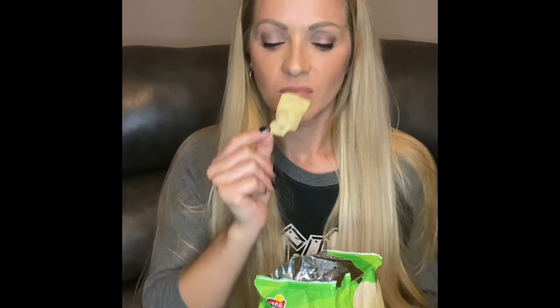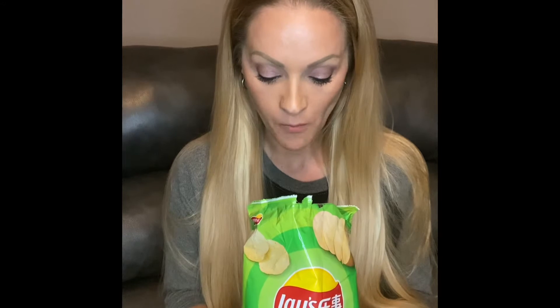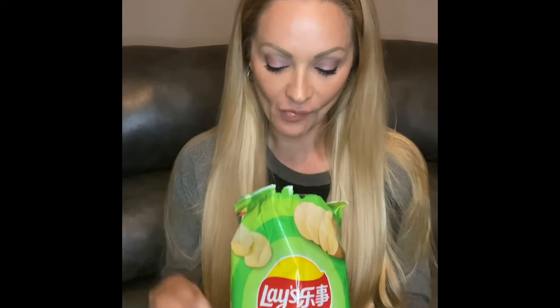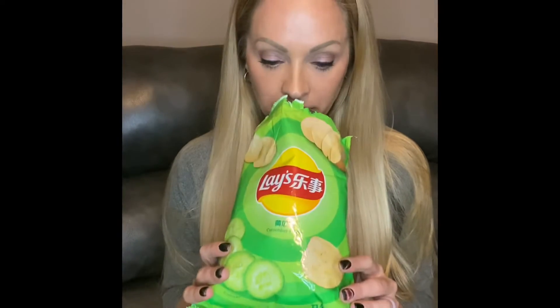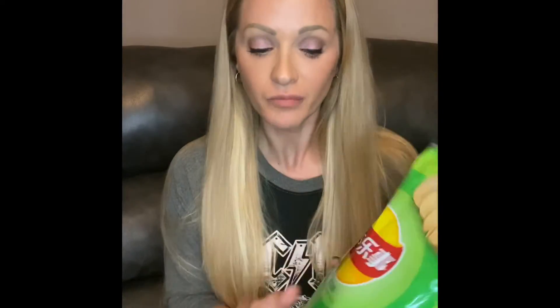Okay, cucumber first. It doesn't really smell like anything. It kind of looks like a sour cream and onion chip. Oh wow — yeah, you definitely get like a punch of cucumber as soon as you bite in. Not bad! I'm going to go through these and rate them at the end from my favorite to least favorite.